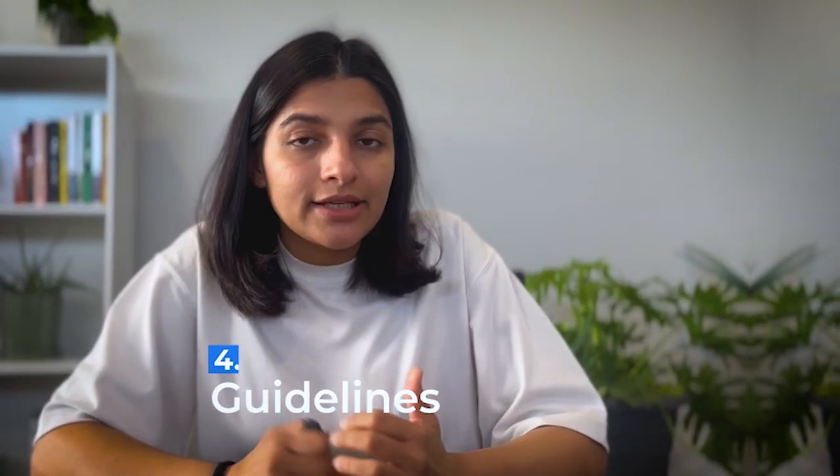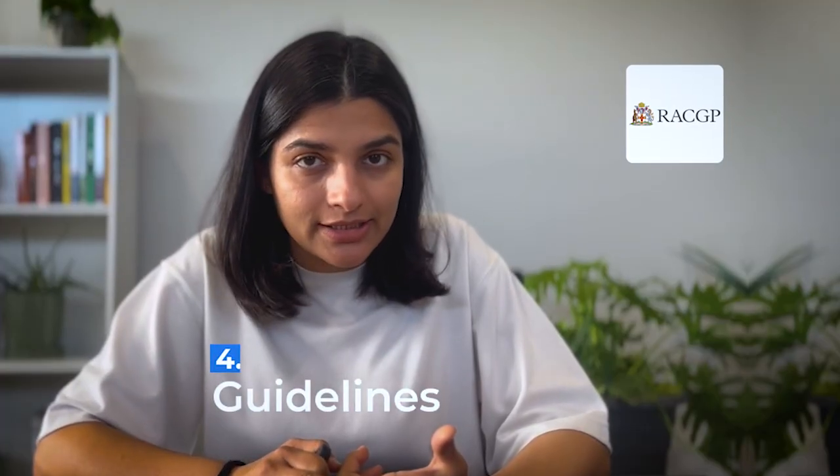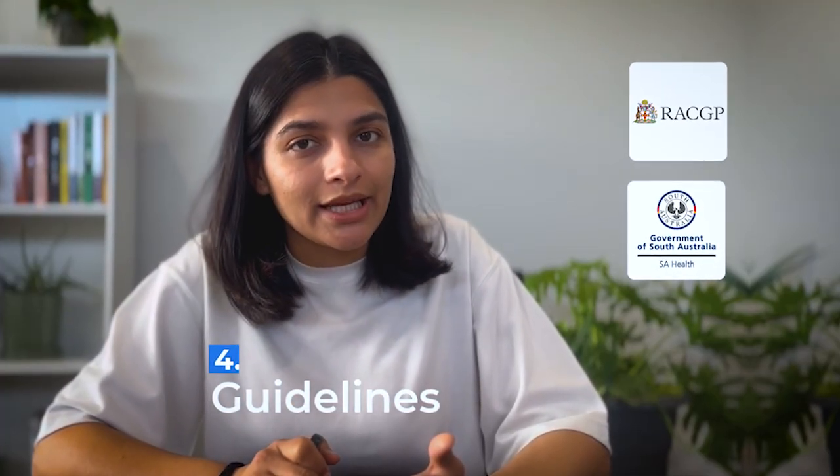The fourth resource is guidelines. The key ones you should know are RACGP guidelines for medicine and surgery cases, SA Health for obstetrics and gynecology cases, and RCS for pediatric cases.